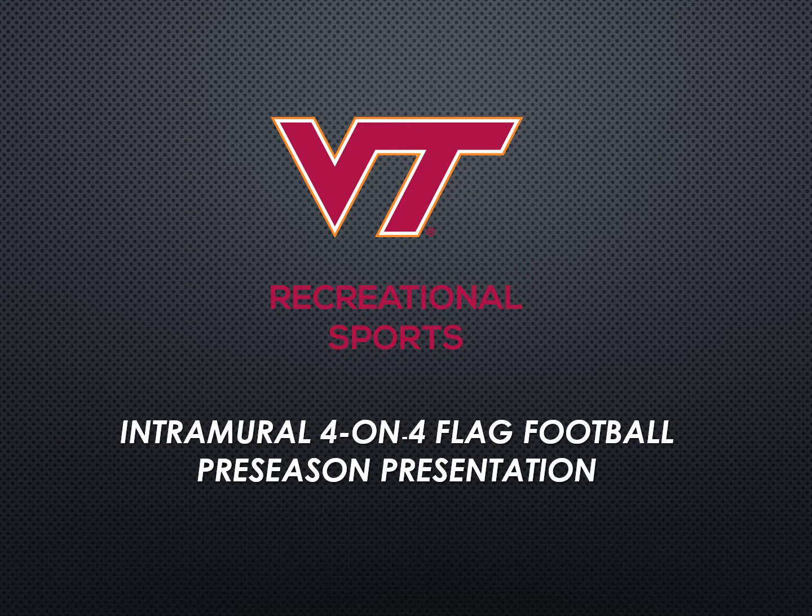Welcome to the Virginia Tech Intramural Sports 4-on-4 flag football preseason presentation. We are excited that you are a part of our intramural sports program and we look forward to working with you and your team this year. In this presentation, we will review general intramural sports policies, procedures, important sports rules, captain's responsibilities, sportsmanship, and more.